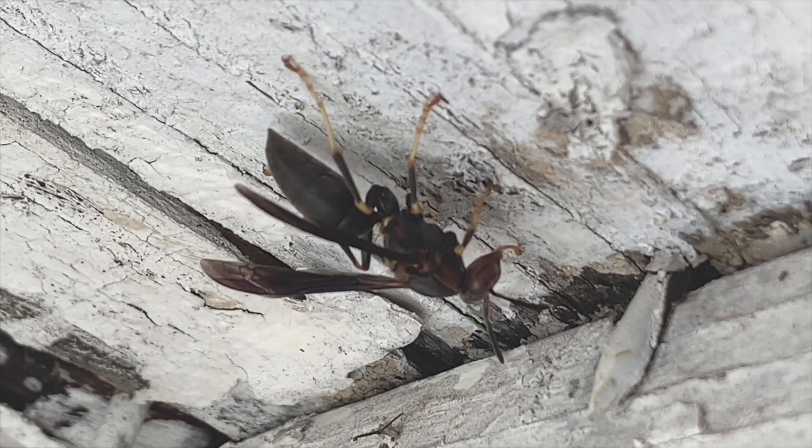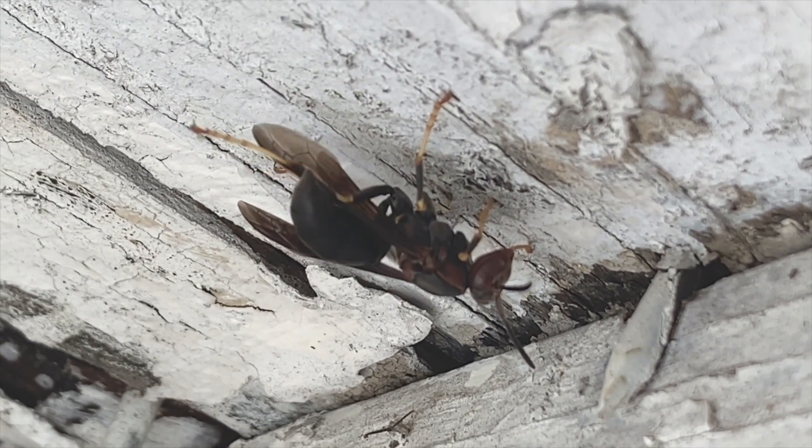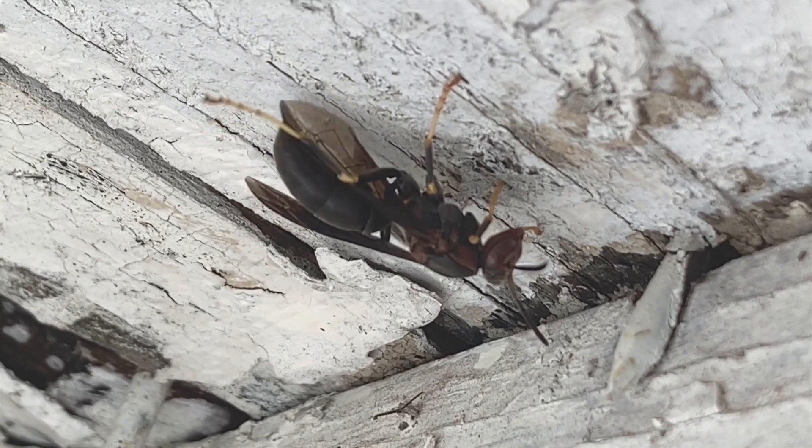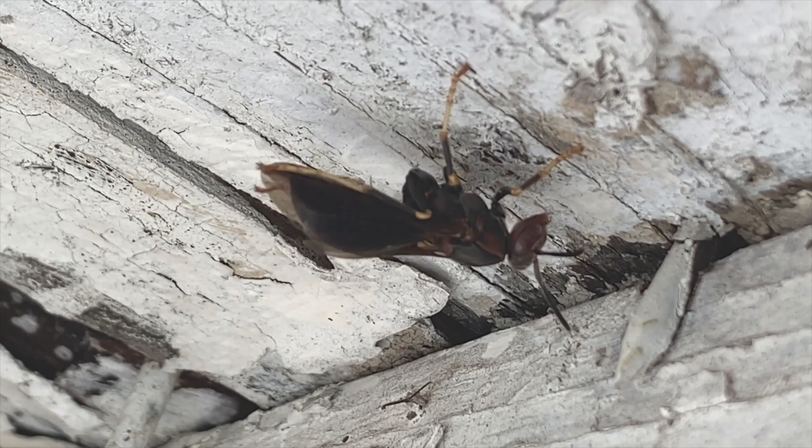They're also under pretty heavy competition right now with the invasive European paper wasp. We're not quite sure how that's going to affect their survival rate in the wild. So we wish them well this season.